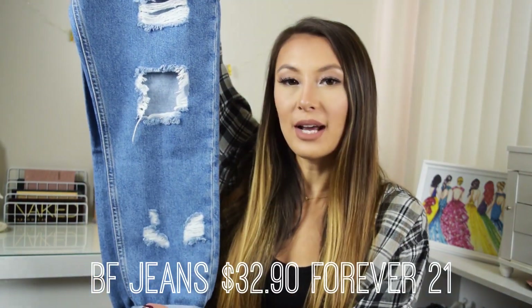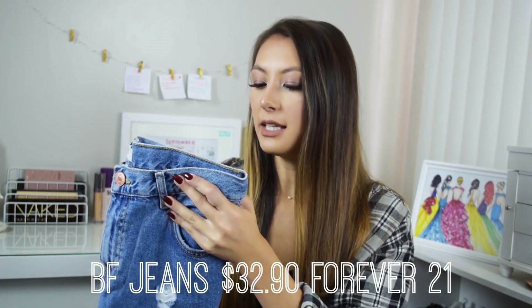If you don't want to go thrifting, there are always alternatives. I have a pair from Forever 21 — these are distressed boyfriend fit jeans. I'd suggest getting your correct size because they're already made to be baggy, so don't size up like I did — that was a mistake.